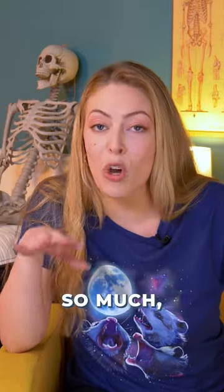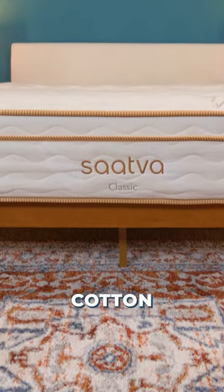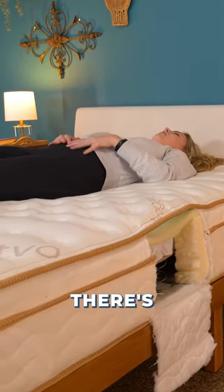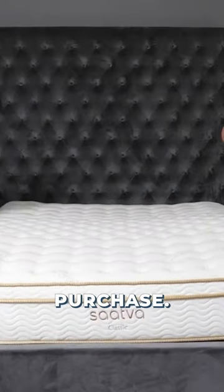The Saatva Classic really offers so much. It's handmade in the USA with eco-friendly materials like organic cotton and recycled steel coils. It works for all sleep positions and body types because there's plenty of pressure relief and support. Saatva also handles the delivery and setup for you as part of your purchase.